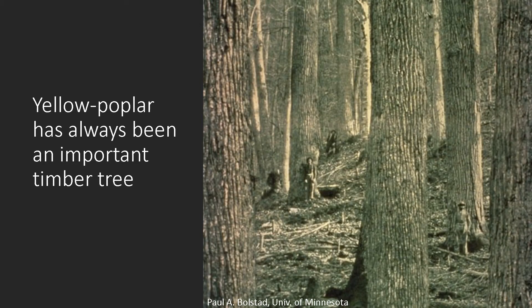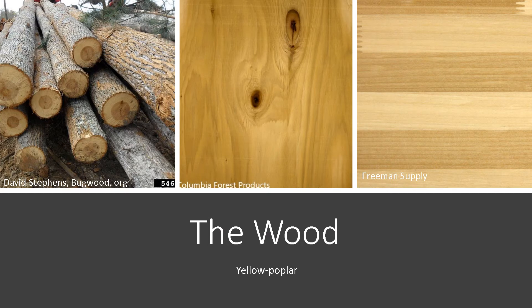Yellow poplar has long been an important timber tree. Early pioneers used the straight trunks to build cabins, and the wood was used for carriage bodies, shingles, saddle frames, and interior wood finishes. The sapwood tends to be light in color and the heartwood tan to greenish brown to dark green. As you can see in the cut logs there, the heartwood is more towards the center. The wood is straight-grained and machines and glues well. It is used for interior finishes such as crown molding, trim, and picture frames.